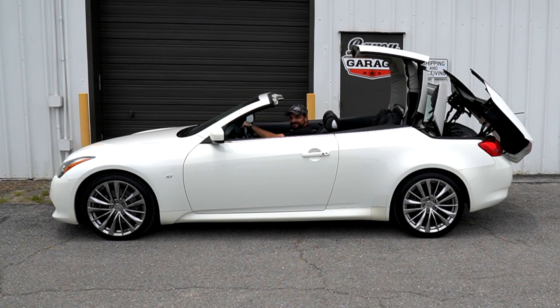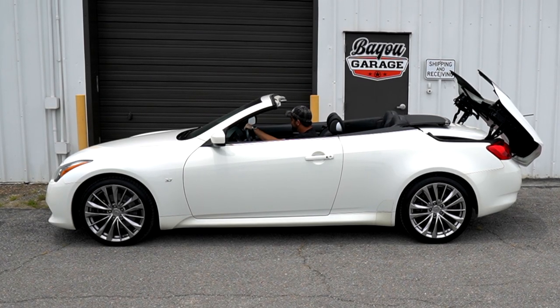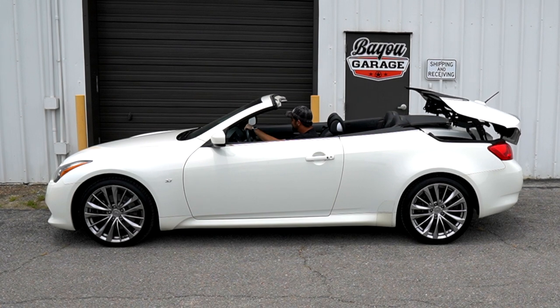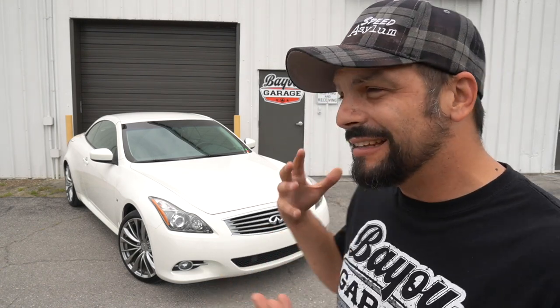I'm researching right now to find out if in 2019 they're making a Q60 convertible. I can't find one — maybe let me know in the comments below if you know. Even at a 2014 with about 60,000 miles, this car comes in at around the $20,000 range, which brand new was a $50,000 car. It's also rear wheel drive and kind of thirsty on gas, averaging about 18 to 19 miles per gallon.